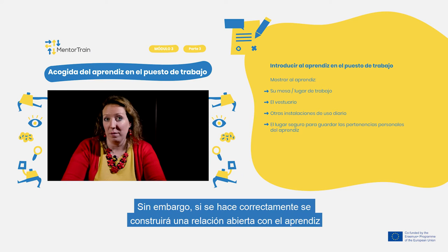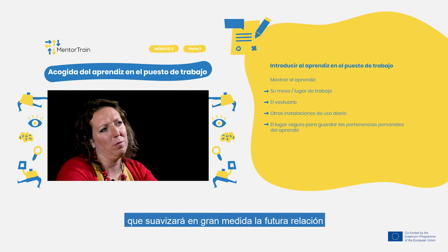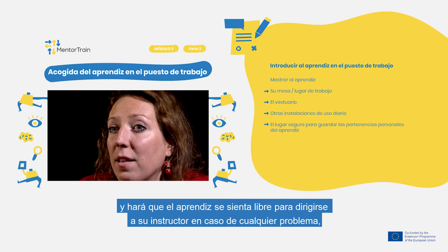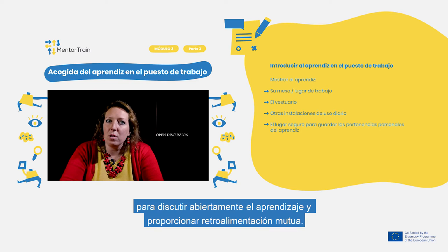However, when done properly and you are building an open relationship with the apprentice, it greatly smooths further cooperation and makes the apprentice feel free to address you as their mentor in case of any problems, openly discuss the apprenticeship, and provide mutual feedback.